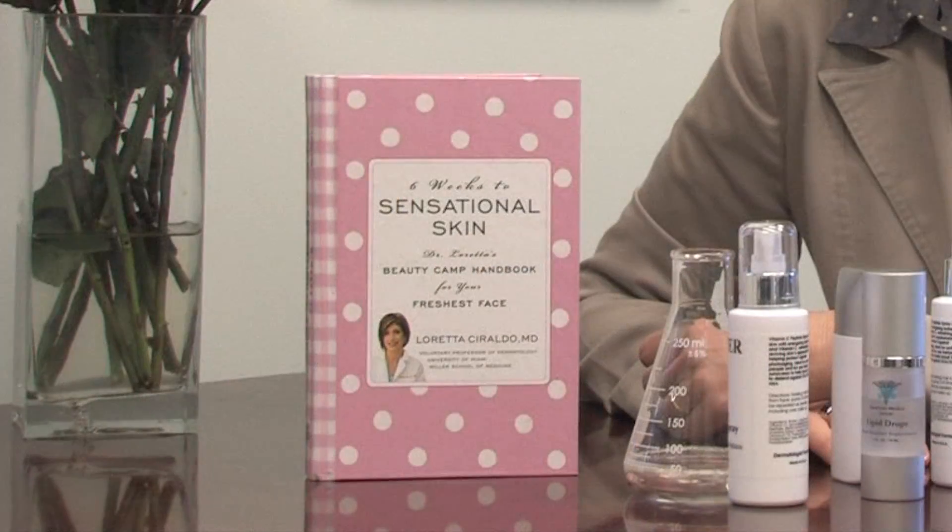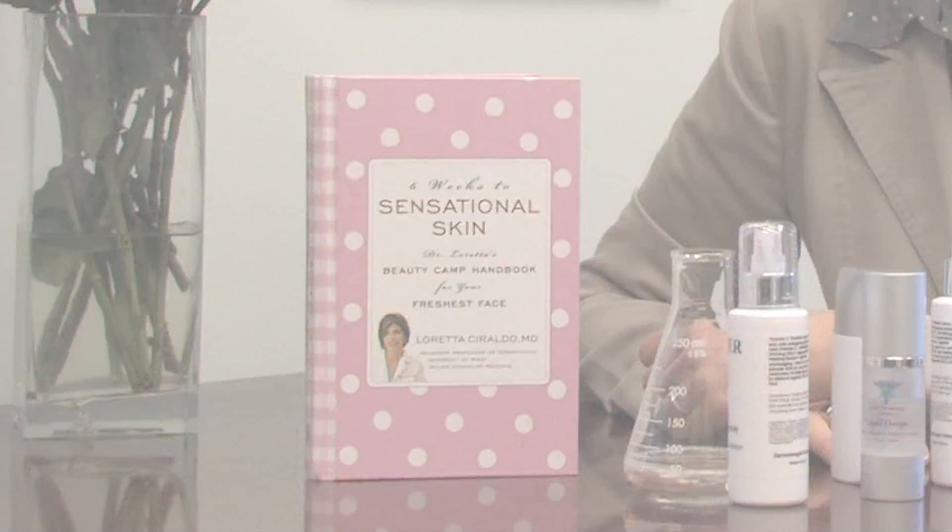Hello, my name is Dr. Loretta Ceraldo, board-certified dermatologist and author of Six Weeks to Sensational Skin. This clip is about how to treat dry skin that can result from acne treatments.